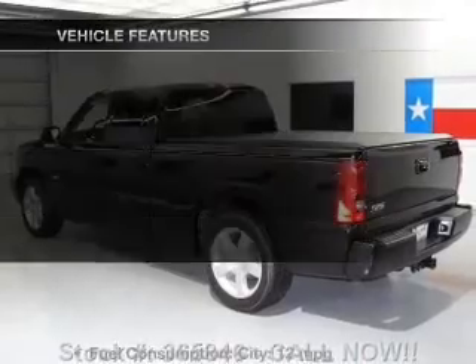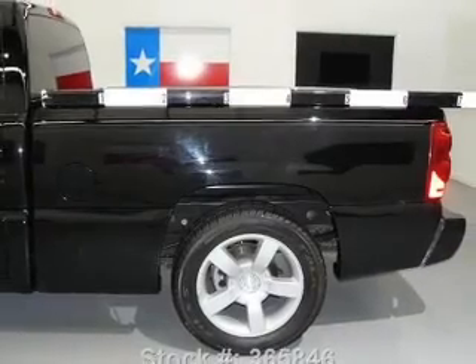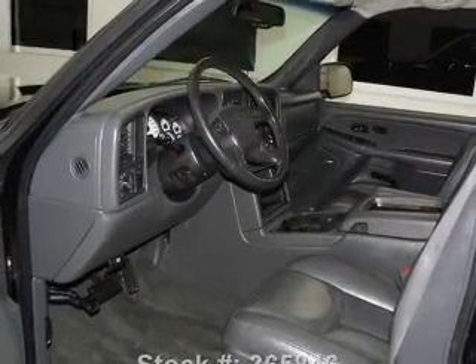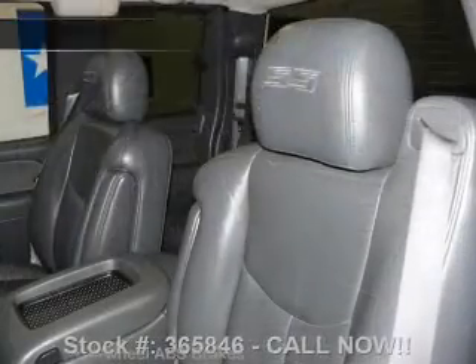Pamper yourself with memory settings. Plus enjoy these notable features included in this vehicle: leather seats, power door locks, power windows, cruise control, an AM/FM stereo with a CD player, an alarm system, and power steering.